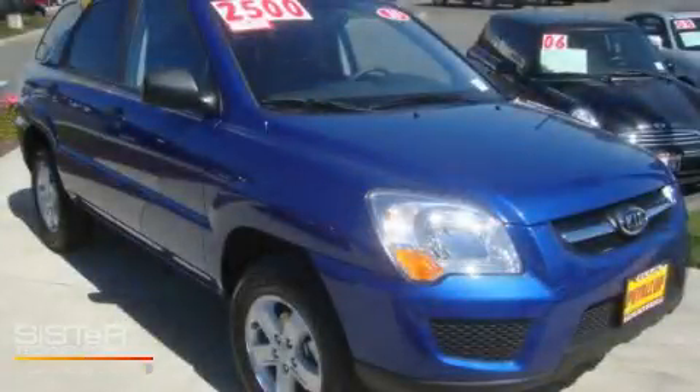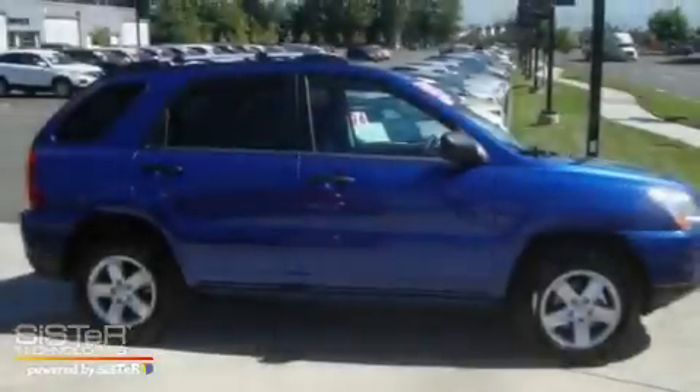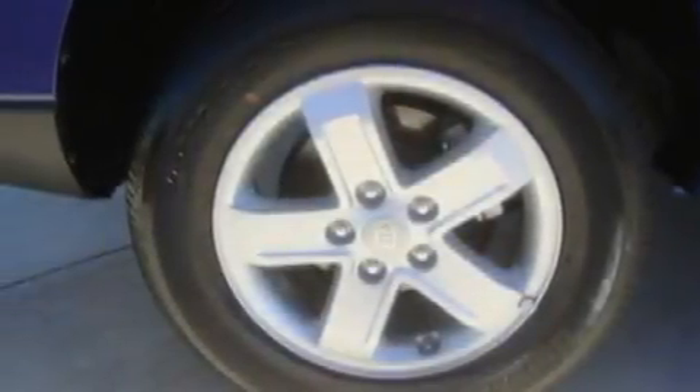This is a brand-new 2010 Kia Sportage, a car-like ride in space like an SUV. It features a 2.7-liter six-cylinder engine, an automatic transmission, and four-wheel drive.